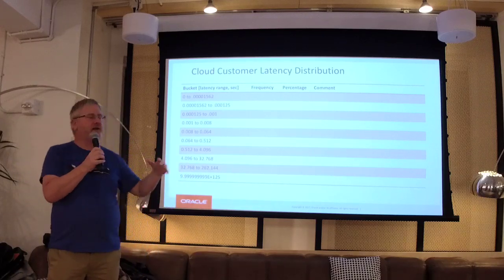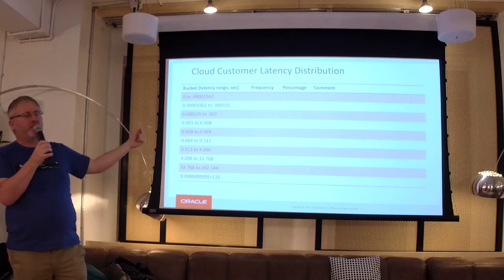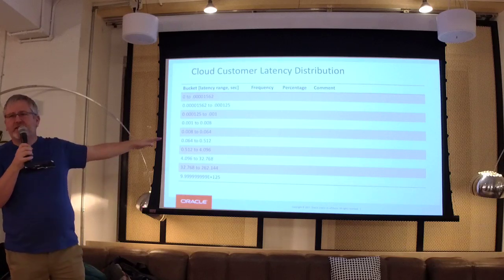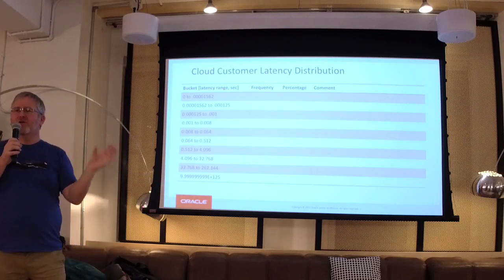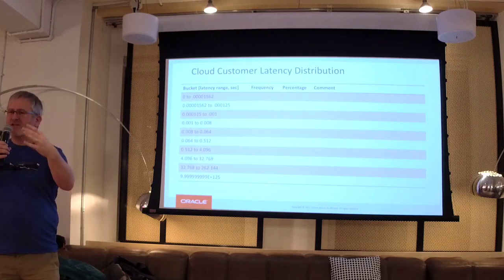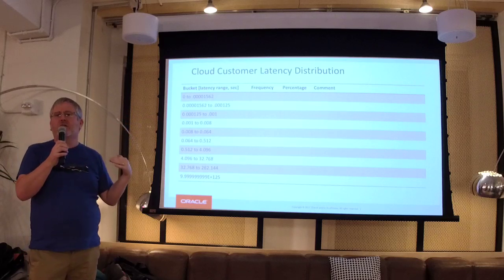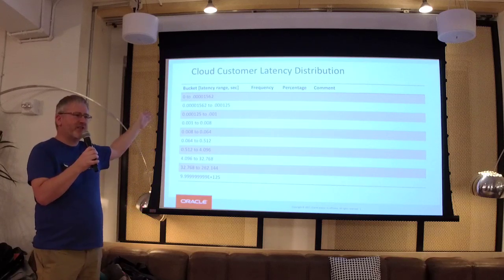It's a histogram with buckets. Between 0 and roughly 16 microseconds is a bucket. 16 microseconds up to 25 microseconds is a bucket. Then we go to 1 millisecond, 1 to 8 milliseconds, 8 to 64 milliseconds, up to half a second. We deliberately chose the buckets to represent the expected values. This histogram is built into the database for user performance monitoring. We think things should occur in 16 microseconds or less because the database can go that fast.